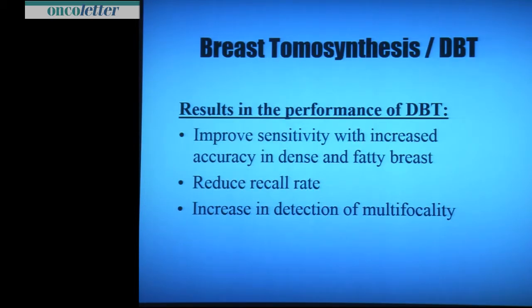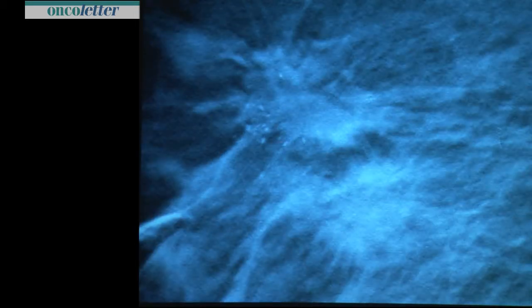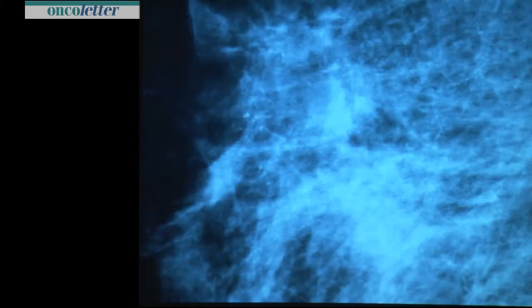Results in performing DBT: improved sensitivity with increased accuracy in dense and also in fatty breasts. It works very well in fatty breasts. It reduces the recall rate and increases detection of multifocality and earlier cancer detection. Look at these images — this lady came for microcalcifications. On tomosynthesis it is obvious: it is not only microcalcifications, but also a solid radial lesion and a second one close to it. It is hard to detect on a digital mammogram alone.